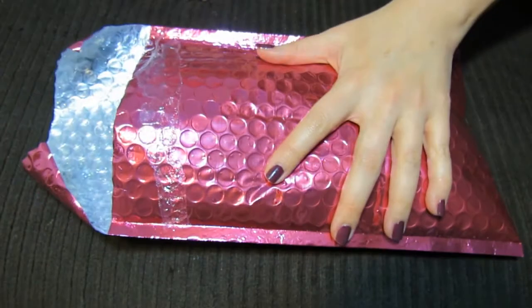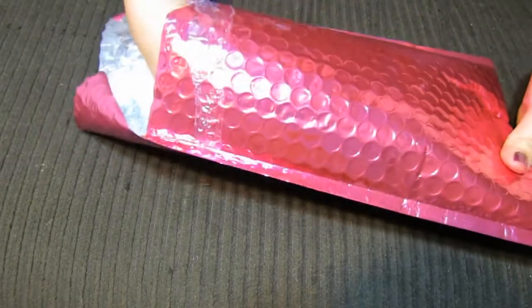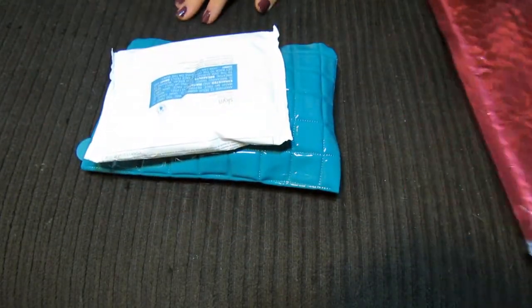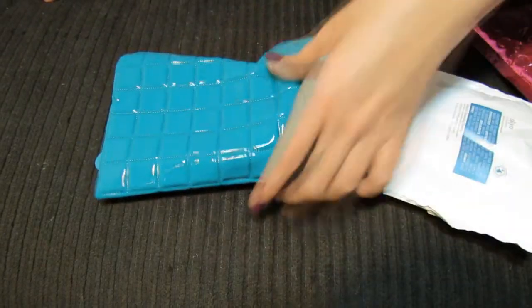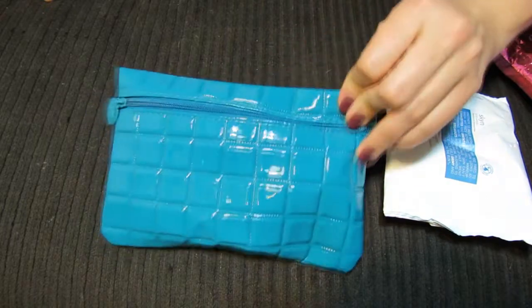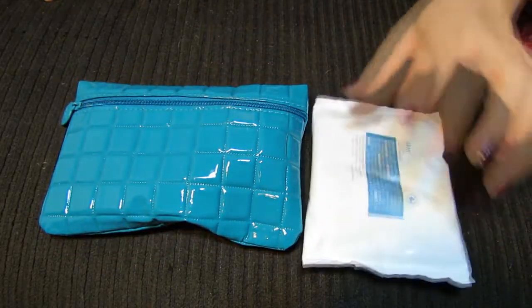Hey guys, I have my October Ipsy bag here, and I actually got it a little while ago, but I just haven't gotten a chance yet to shoot my video. I'm so excited to see what's inside. I've been really impressed so far with Ipsy, and first I see this bag is super cute. It's a little quilted teal colored bag. I love teal. That's a really cute bag.